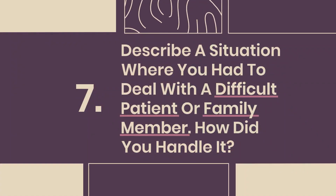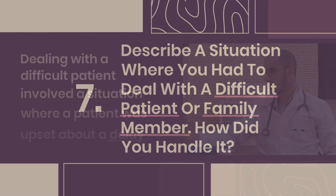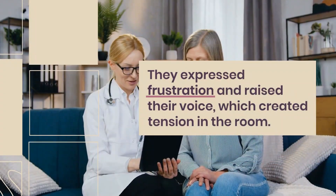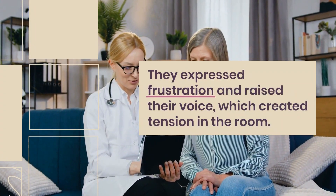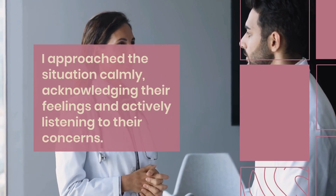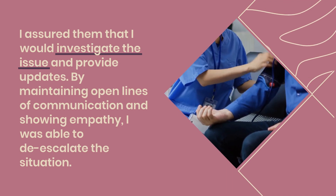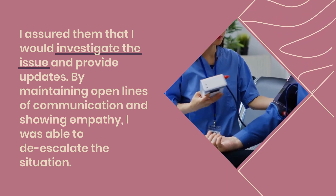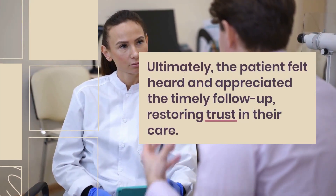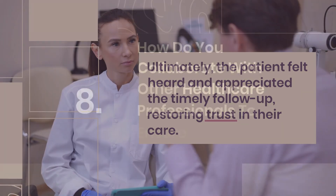Question 7: Describe a situation where you had to deal with a difficult patient or family member. Dealing with a difficult patient involved a situation where a patient was upset about a delay in their treatment. They expressed frustration and raised their voice, creating tension. I approached the situation calmly, acknowledging their feelings and actively listening to their concerns. I assured them I would investigate the issue and provide updates. By maintaining open communication and showing empathy, I was able to de-escalate the situation, and the patient felt heard, restoring trust in their care.